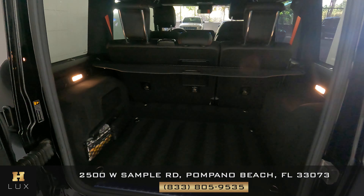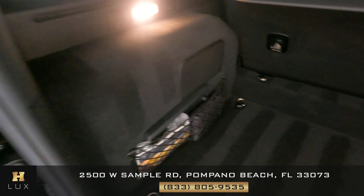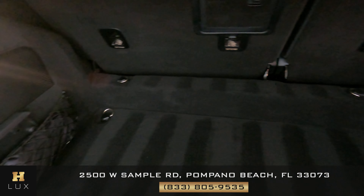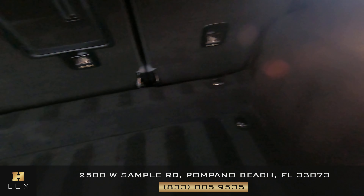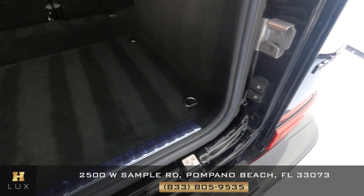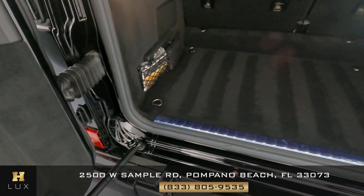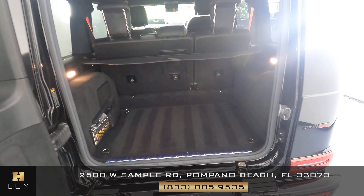Now we're going to have a look at the trunk to see if there's any wear and tear in here. Everything is in perfect condition.